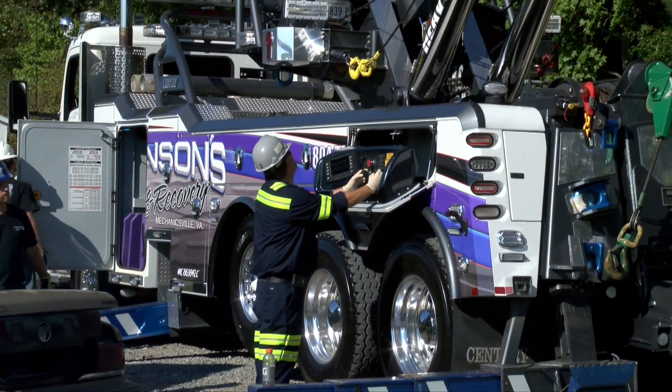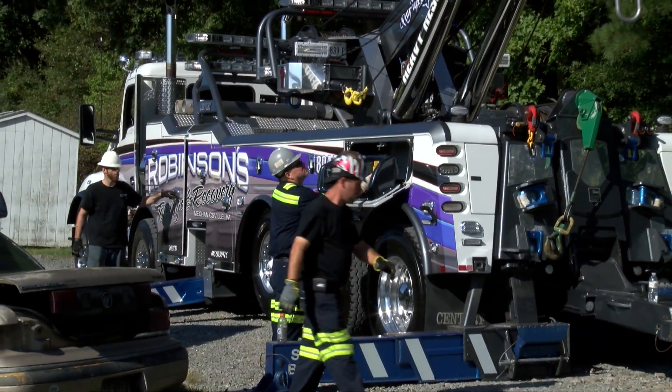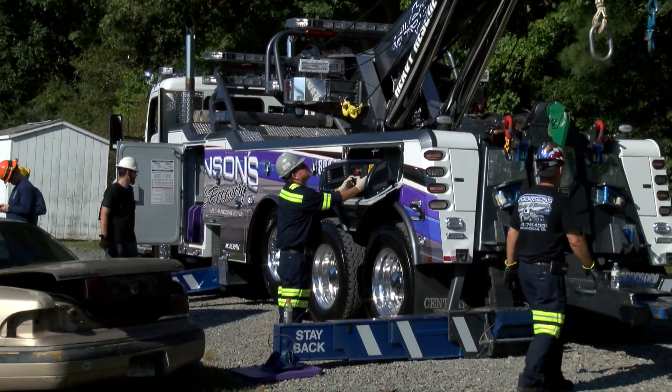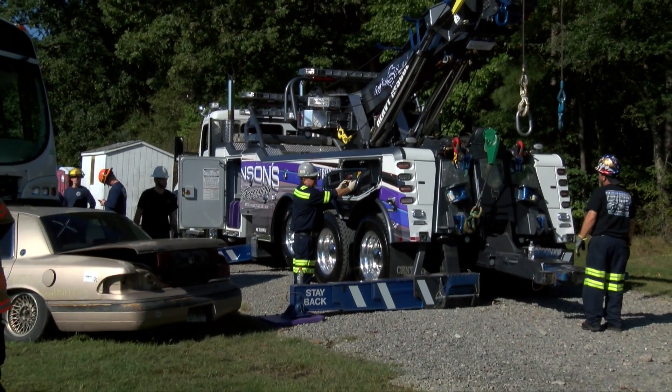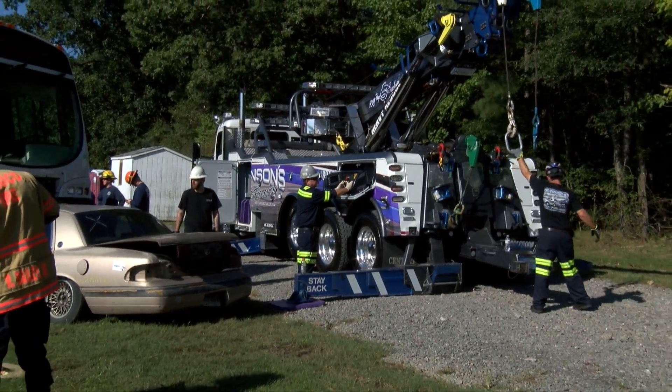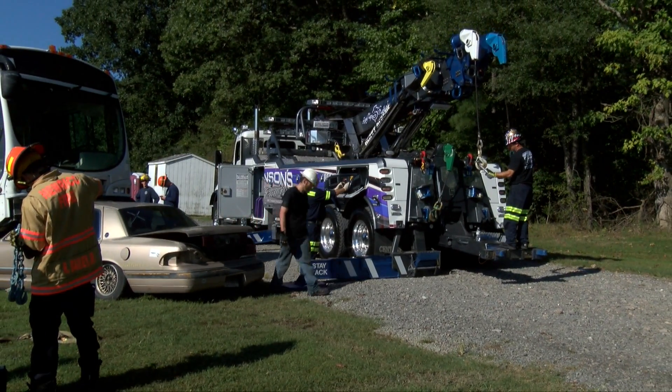Typically, once the tow company arrives, we have the on-scene commander go meet with the operator of the tow vehicle. They say exactly what they need to do and how they're going to help lift the vehicle. Once that is completed, we assist them as they're doing that. So we work in concert with each other.